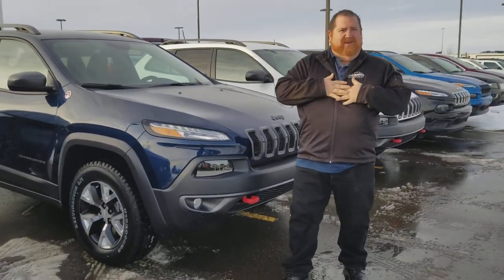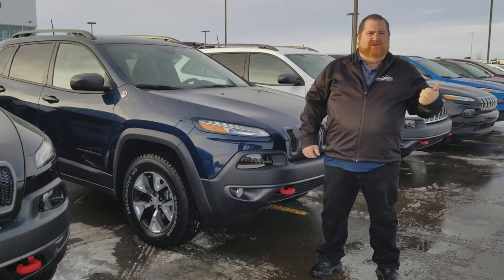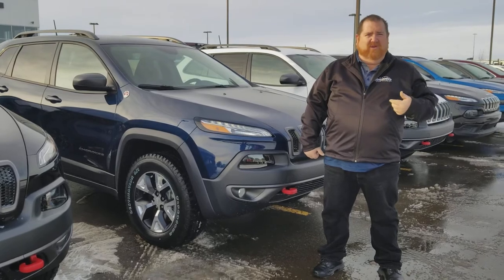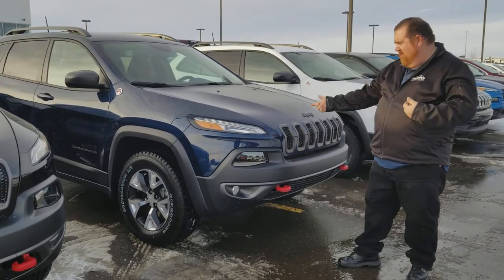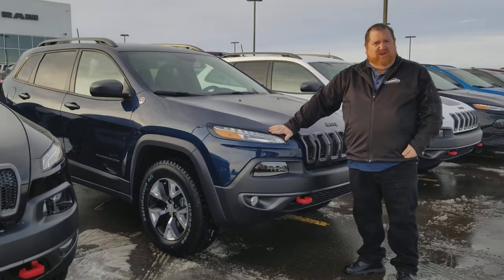Hi! Don't mind me, just Dean from Mountain View Dodge at the corner of the QE2 and Highway 27 outside the lovely town of Olds, checking out some of my inventory like this awesome Trailhawk Cherokee.